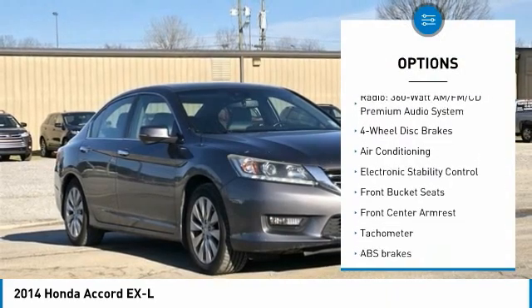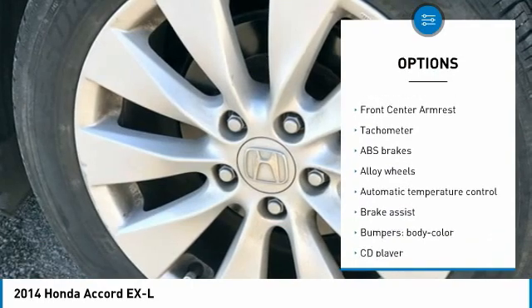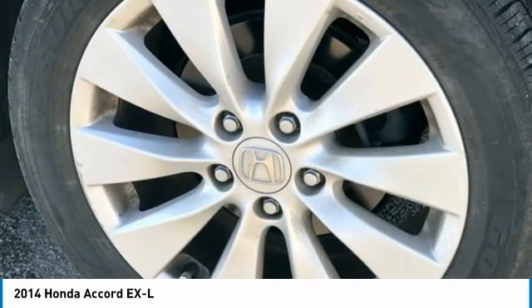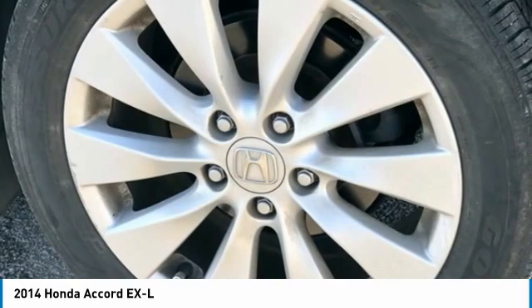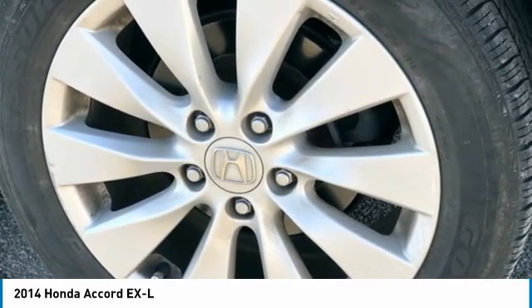Leather, 17-inch alloy wheels, 4-wheel disc brakes, 7 speakers, ABS brakes, air conditioning, alloy wheels, AM/FM radio, XM, auto-dimming rearview mirror, automatic temperature control.